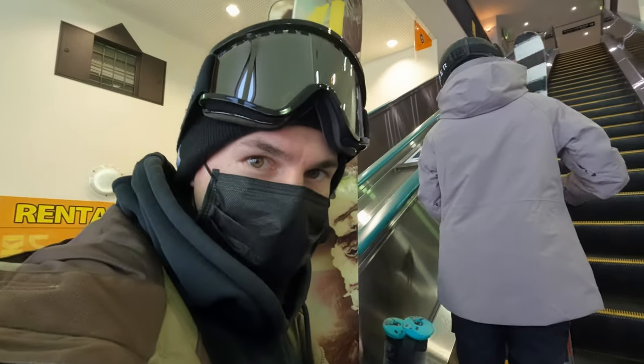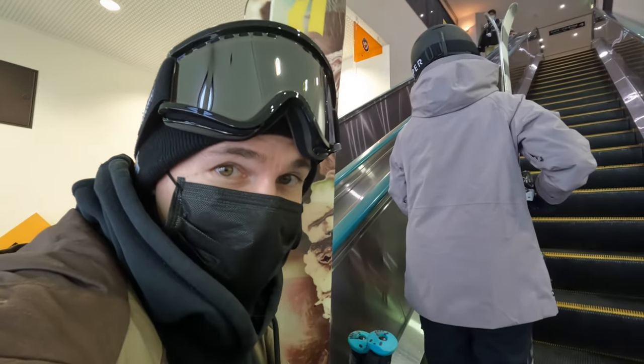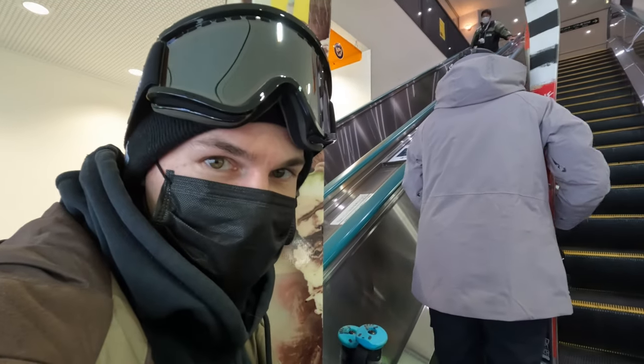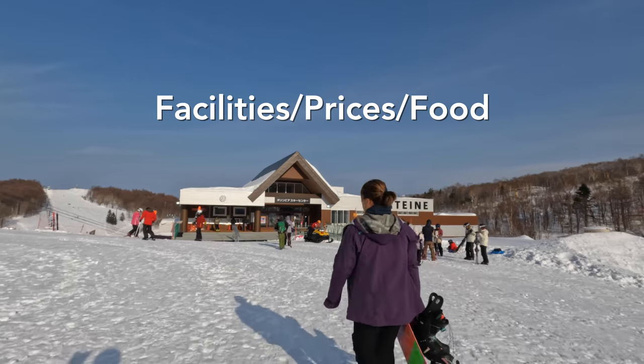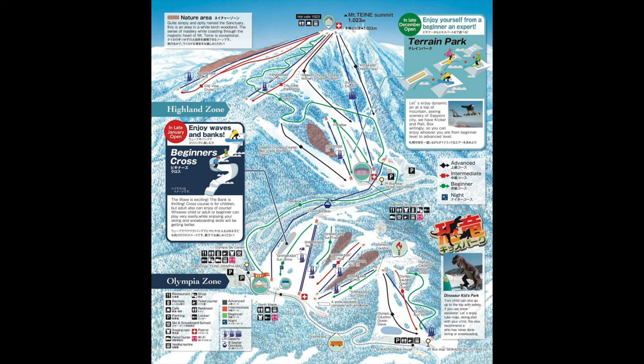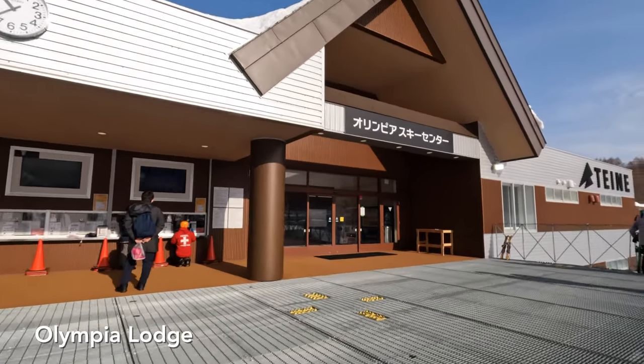We made it to Sapporo Teine Highland, which is the upper mountain, and we're just going to check out the lodge and get some lunch before we go skiing. Sapporo Teine has two main areas: Highland and Olympia. There's a lodge located at each mountain with day lockers, rental shops, and cafeterias.